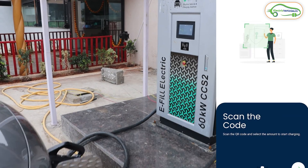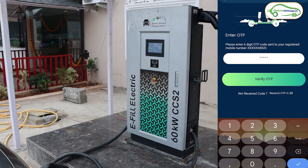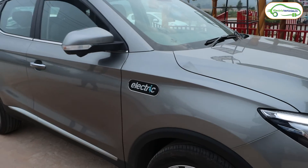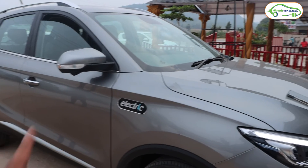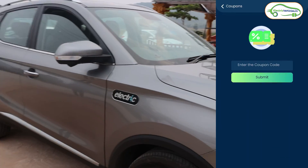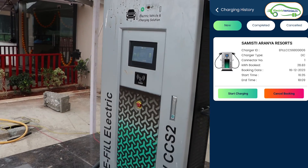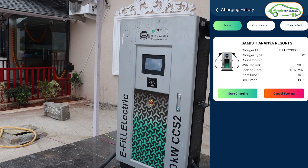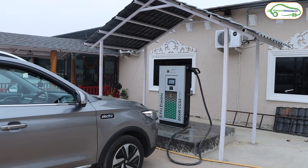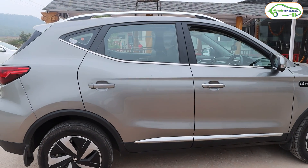I downloaded the E-Fill Electric app, signed in with my name, mobile number, and email, and granted location access — it immediately detected this charging station and I booked it. The MG ZS EV has a 50 kilowatt hour battery and was at 33% charge. I deposited 800 rupees into the app, which gave me 28.8 kilowatt hours of power at 25 rupees per kilowatt hour. I connected the charger and the vehicle is now charging. I did not face any problems accessing this EV charging station.